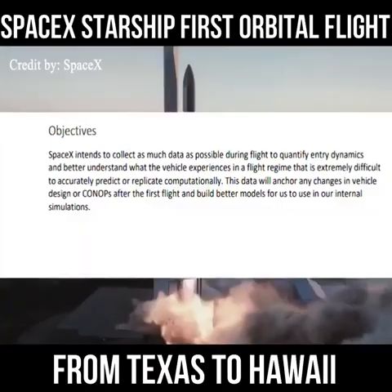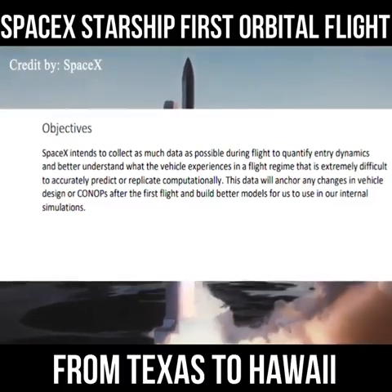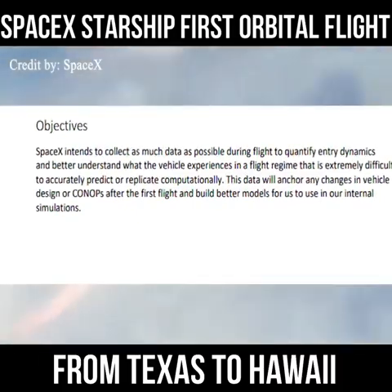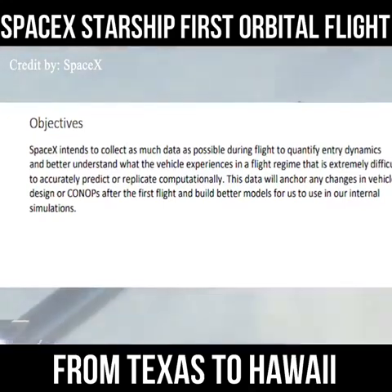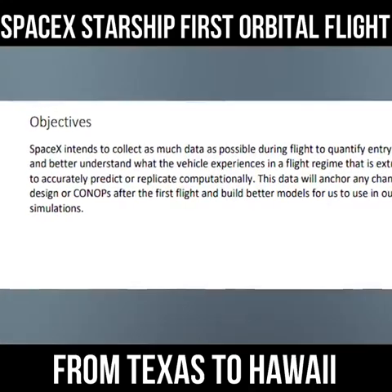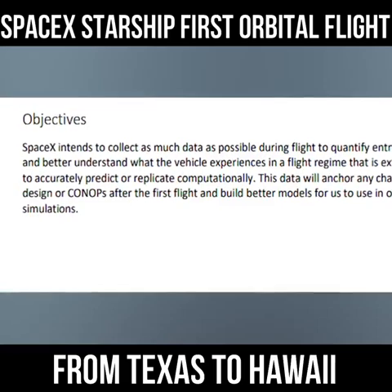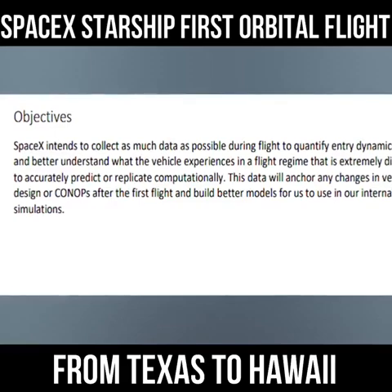SpaceX intends to collect as much data as possible during the flight to quantify entry dynamics and better understand what the vehicle experiences in a flight regime that is extremely difficult to accurately predict or replicate computationally. This data will anchor any changes in vehicle design or CONOPS — concept of operations — after the first flight and build better models for use in internal simulations.